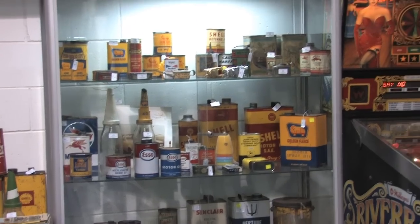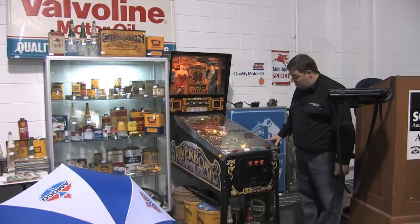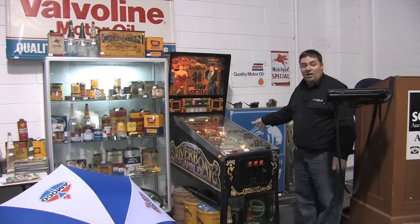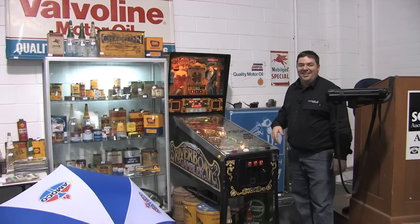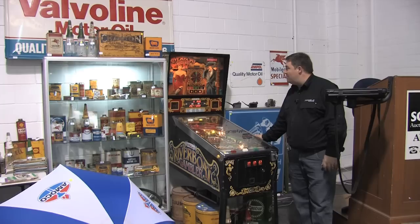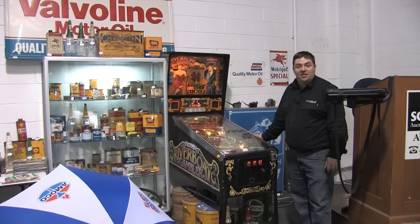Pinball machines — we get them every now and then. This one here has been fully refurbished as we've been assured by the vendor. It is in great working order. As you can see it is lit up and ready to go straight to the pool room. Will be a great addition, absolutely.